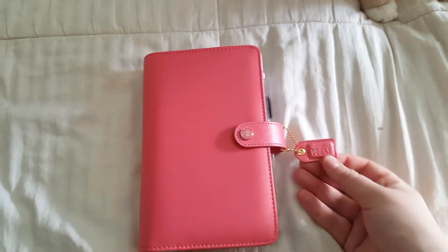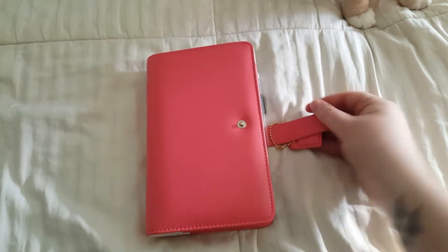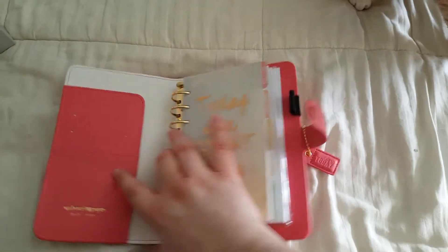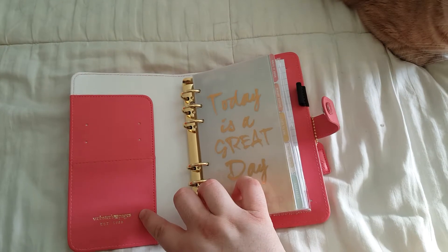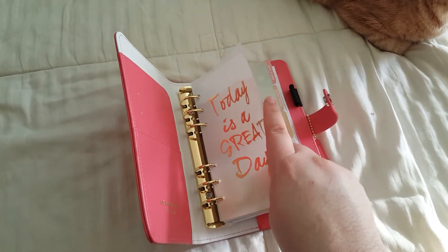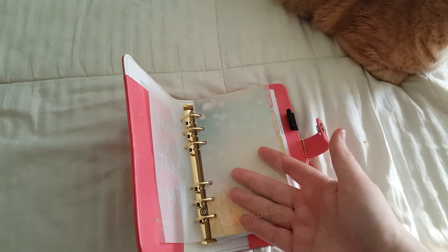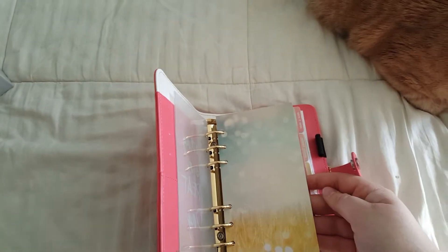It does have the little tag on the side that says Love Today. And then open it up. So it's going to take a little bit of training, but I'm sure it will stay down eventually. It has the fly leaf in the front, and then the vellum that says Today is a Great Day. And then another dashboard — two dashboards. And then the first one is just another pretty dashboard.